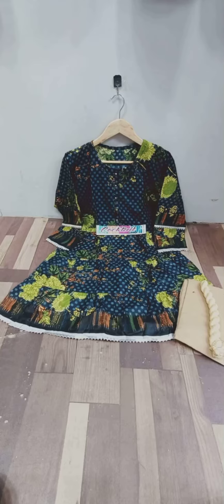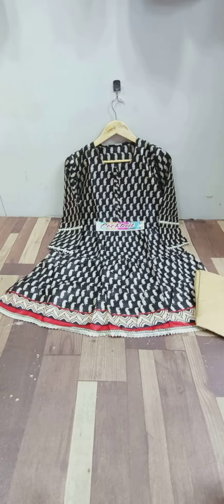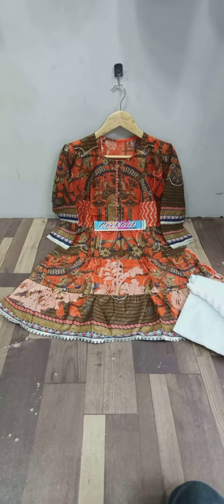Bismillahirrahmanirrahim. Assalamualaikum warahmatullahi wabarakatuh. Today we are taking the beauty and the latest design of ready-made dress. Plone, Carton, Spare, and Maria B., Limelight.